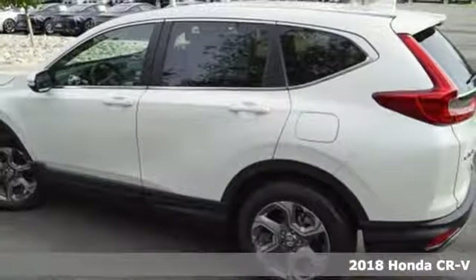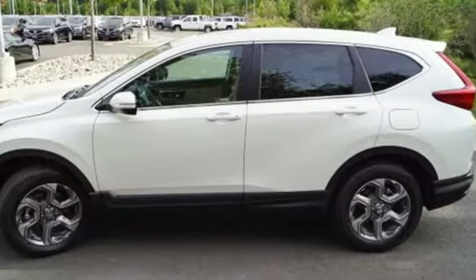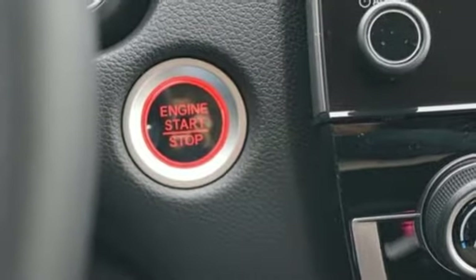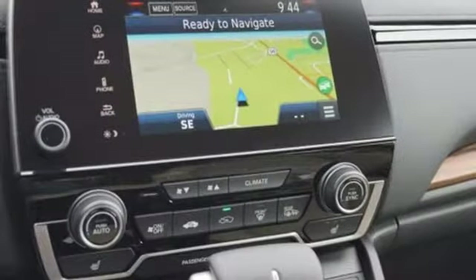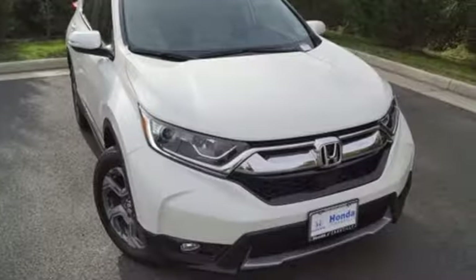Active noise cancellation, doors and push-button start proximity key, front heated leather bucket seats, auto-dimming rear-view mirror, smartphone wireless charging, dual-zone climate control, intercooled turbo inline four-cylinder engine, power sliding and tilting sunroof, gas pressurized shocks, and power heated mirrors.